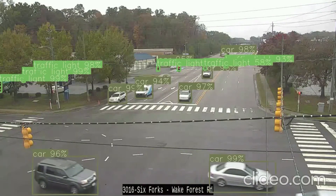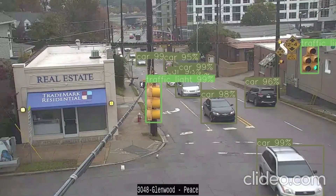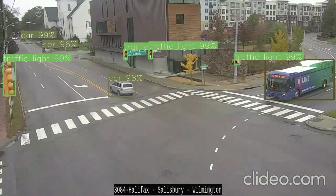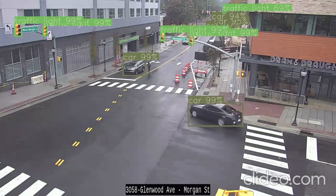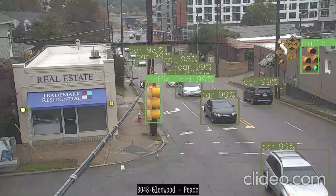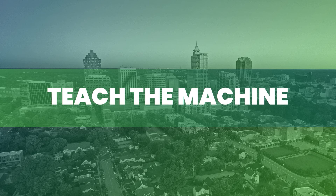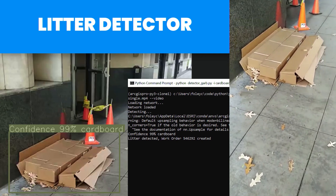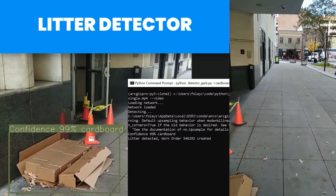I'll show you what we did — this is some intersections in Raleigh that me and my coworkers just pieced together. We wanted to do another proof of concept: a simple litter detector. Maybe we could teach the AI model what litter looks like. You can train these AI models to identify basically anything — any kind of object inside an image, based on audio or real-time video. In this example, we trained it to detect litter on a sidewalk, bike path, or greenway. Sure enough, we built a little proof of concept: a 99% chance that this is cardboard — kick off a work order in CityWorks using the connector.